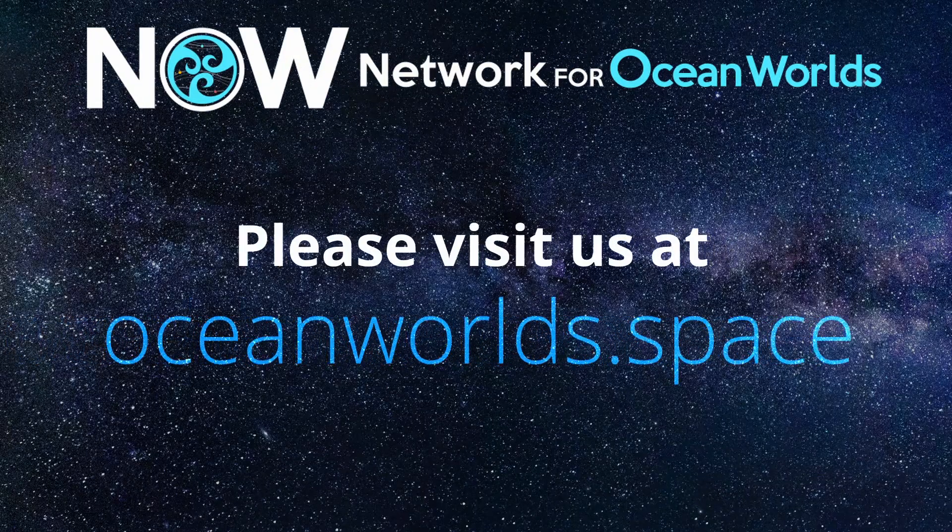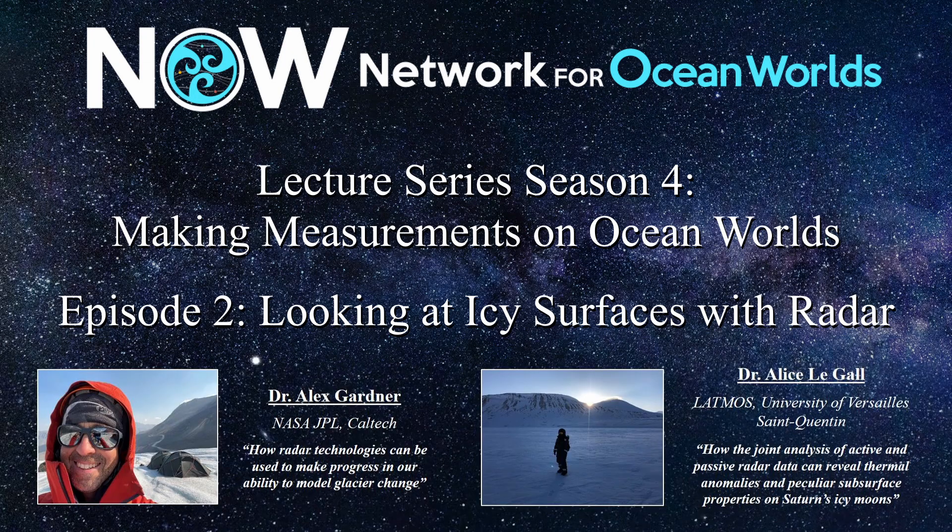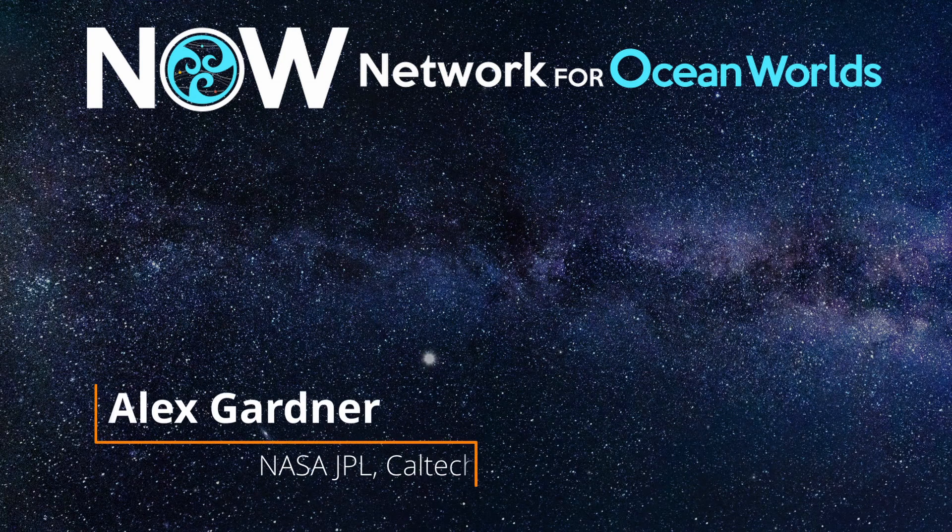Welcome, everyone, to the Network for Ocean Worlds quarterly lecture series. We're in season four, called Making Measurements on Ocean Worlds. This episode focuses on looking at icy surfaces with radar, with two excellent speakers: Dr. Alex Gardner, focusing on Earth and applications of radar on Earth, and Dr. Alice Abel, looking from the planetary perspective. We'll start with Alex Gardner, from NASA Jet Propulsion Laboratory Caltech.